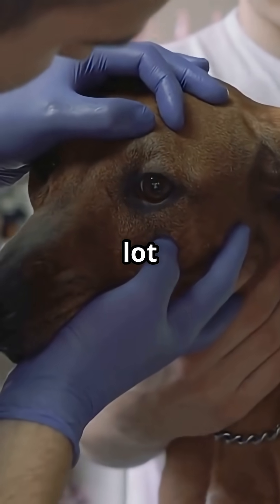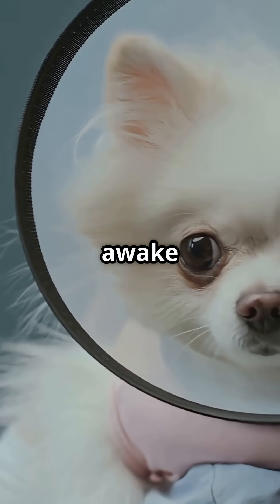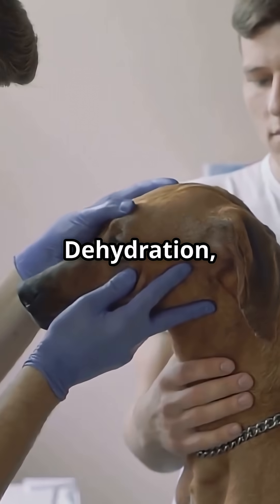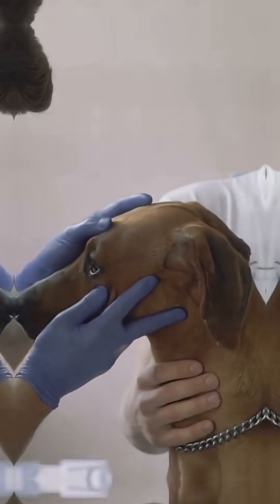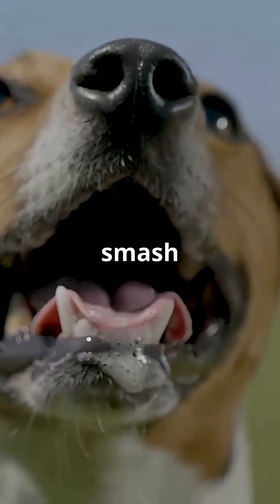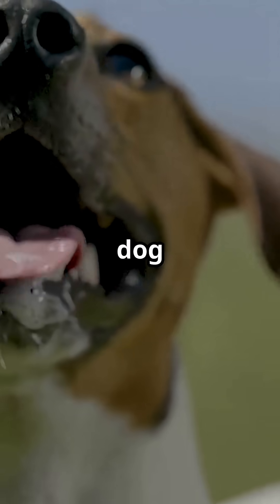But if you start noticing it a lot, especially when your dog is awake, it could be a sign something's wrong — dehydration, illness, or even injury. Ever spotted your dog's third eyelid? Comment below and spill your stories, and smash that subscribe for more mind-blowing dog facts.